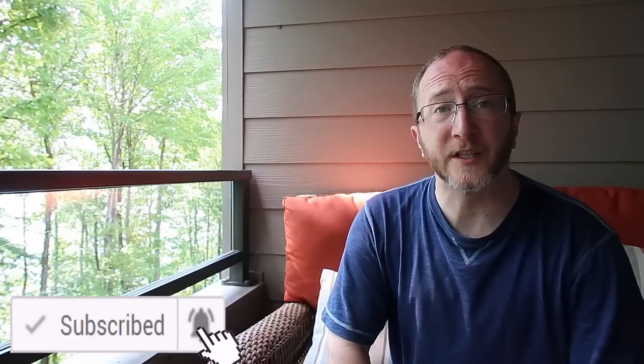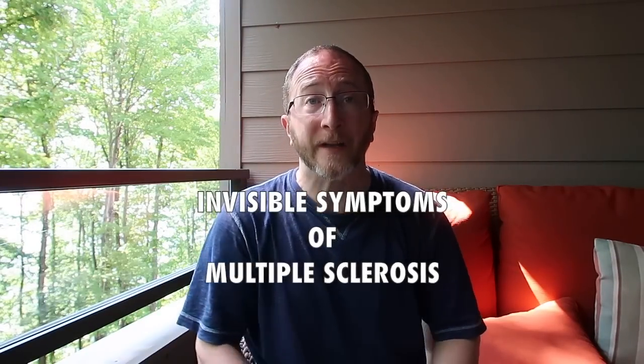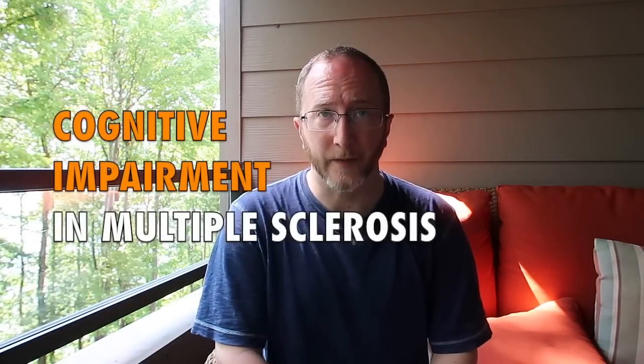Please click that notifications bell so you don't miss any of our upcoming educational content. Several of my videos focus on the so-called invisible symptoms of multiple sclerosis. The two most evil culprits are fatigue and cognitive impairments.